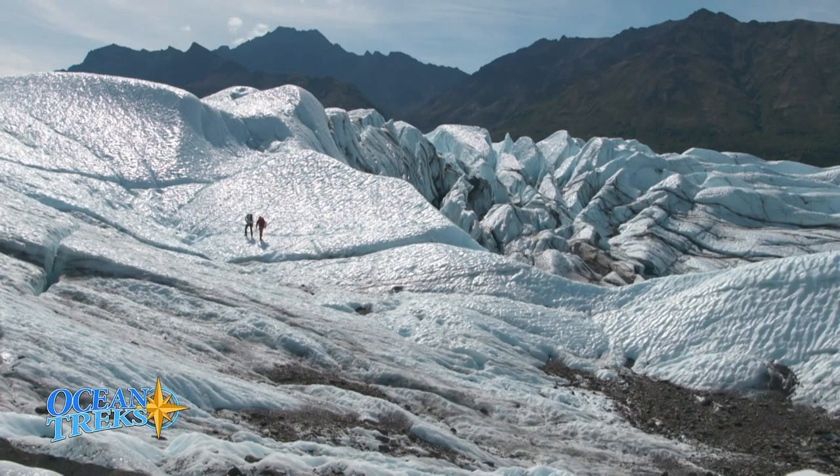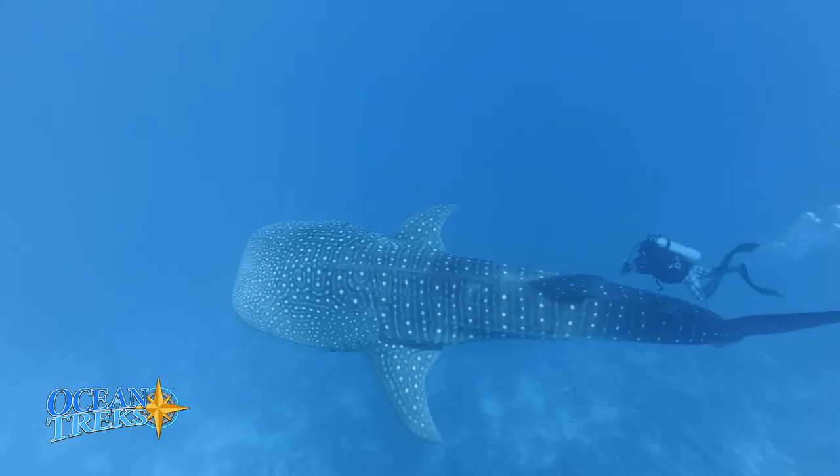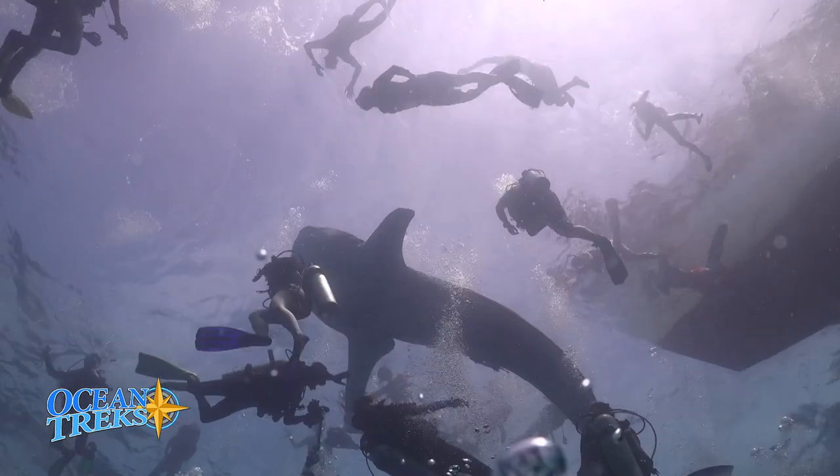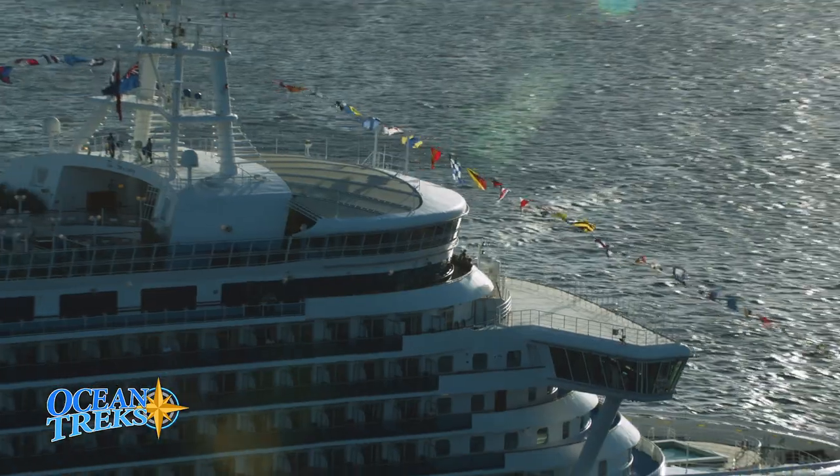Ocean Treks is about adventure. Explore with Jeff Corwin as he takes you up close and personal when diving with whale sharks and other adventures that you yourself can experience in the span of a cruise vacation.